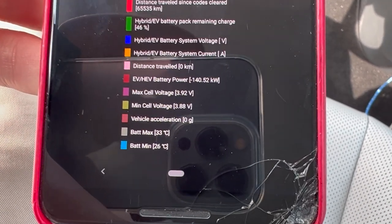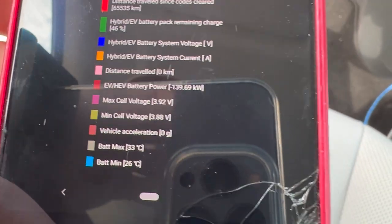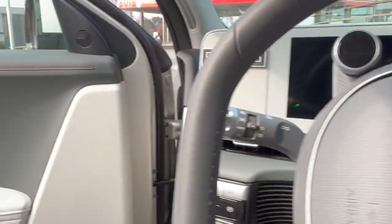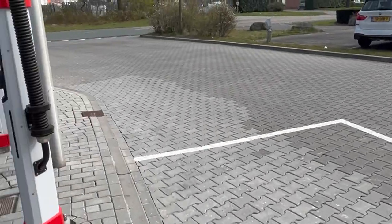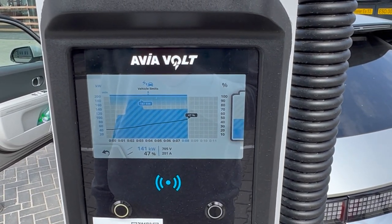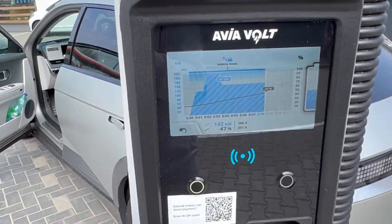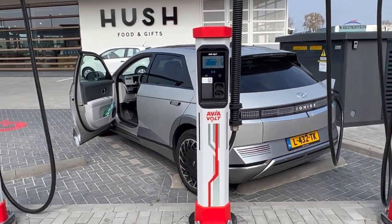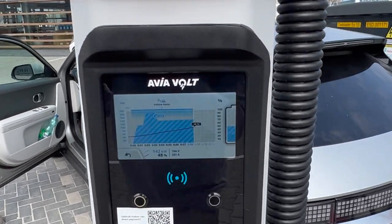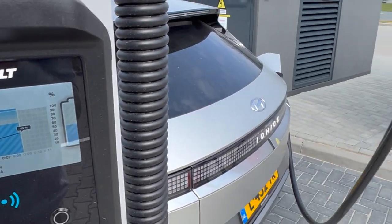My broken Android phone shows the battery is somewhere between 26 and 33 degrees. That makes it even weirder — why with that temperature would it be this slow? Not that 140 kilowatts is slow, but I wouldn't expect it. I should have checked the battery temperature earlier. I think it's interesting to try one more time on the 500 volt side to check the statistics.